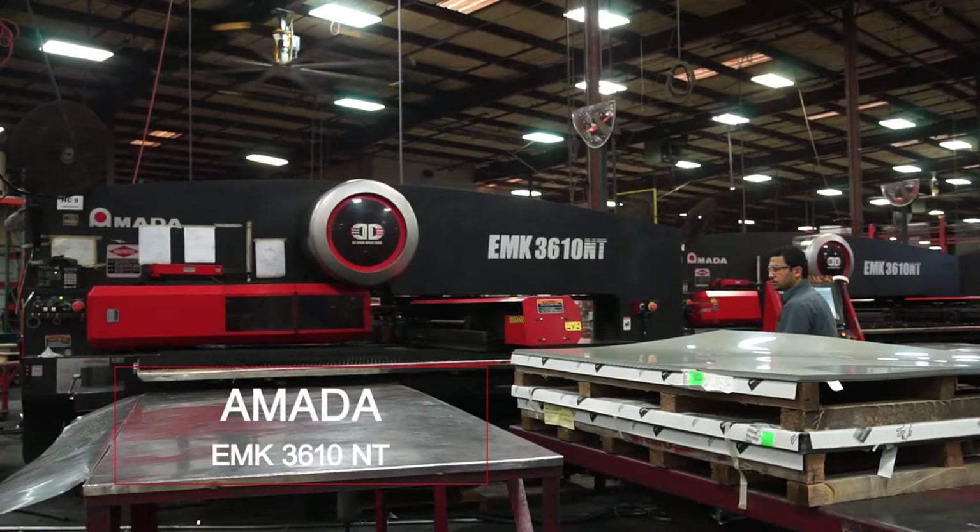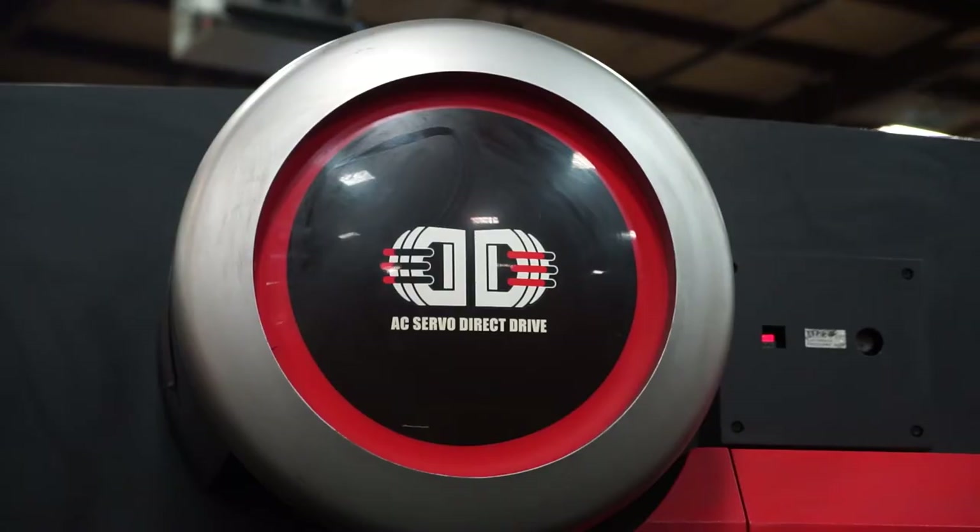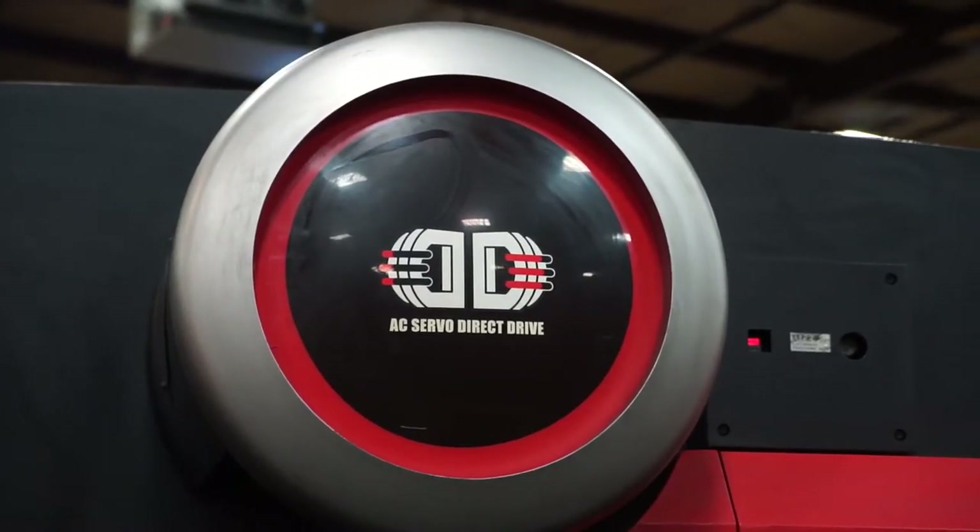The Amata EMK 3610 is an electromagnetic machine. The benefits of this machine: 30-ton, 60-inch throat, it does have the brush bed, and so that gives you the ability to also run the light gauge, but up to maybe a little thicker material on those.